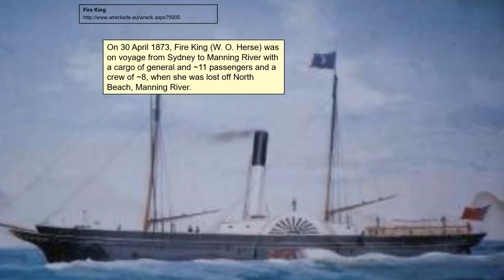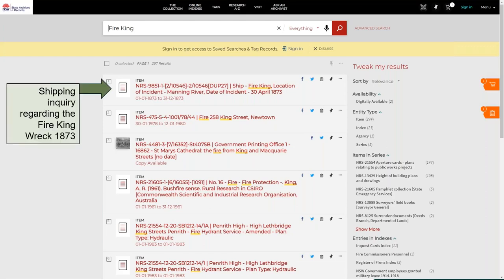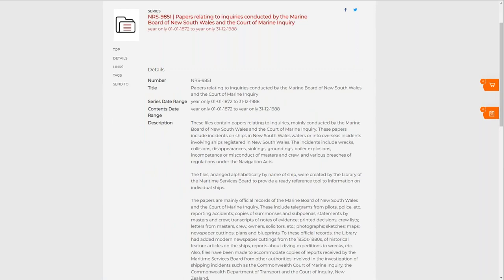We'll go to the Fire King. We're going into the shipping registers now, and I'll show you how to look. Go onto the website and search by ship name — this is the beautiful thing about this subject: we have all the shipping inquiries itemized by name in collection search, so they're very easy to find. There are a number of different results, but the first one I'm interested in is the Fire King inquiry regarding the shipwreck in 1873. I recommend people get into the habit of always looking at series links — they're extremely well written and give you a sense of the payoff and what's in the records.